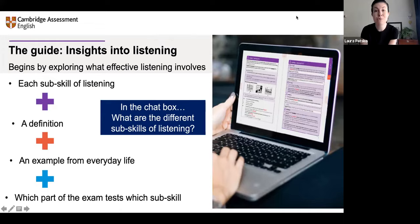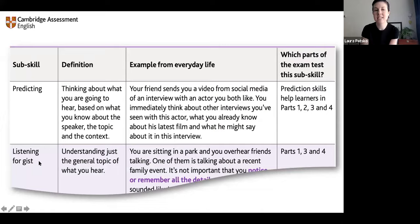We've got gist and detail, listening for opinions, global understanding, specific information — exactly. Listening for the main ideas. The guides explore these ideas you've mentioned. This is just a small extract from the guide to show you the structure: predicting, listening for gist, specific information, detail. In a moment we'll see how the guide spells out what's in the exam and how these are related. This is all designed to help you teach the skill of listening — not only about the exam, but about listening in general. These sub-skills are really important, and of course they are tested in the exam.